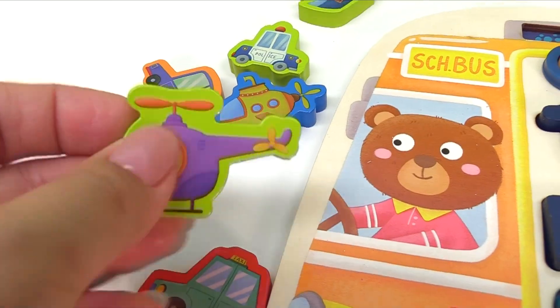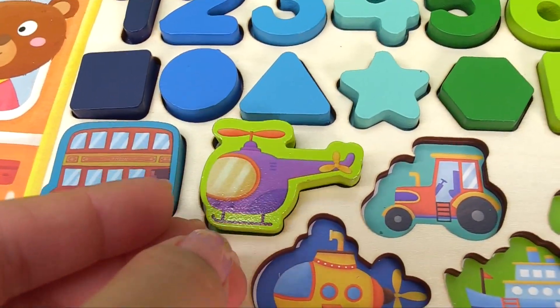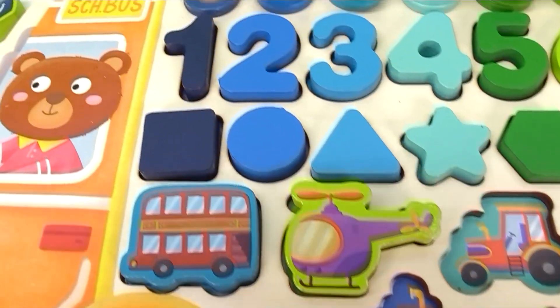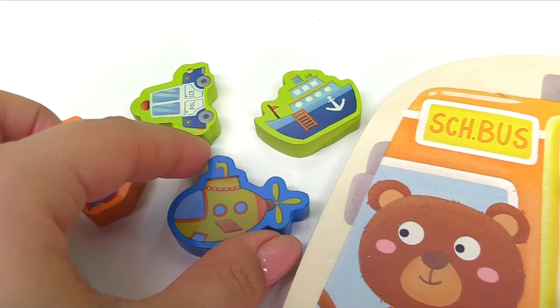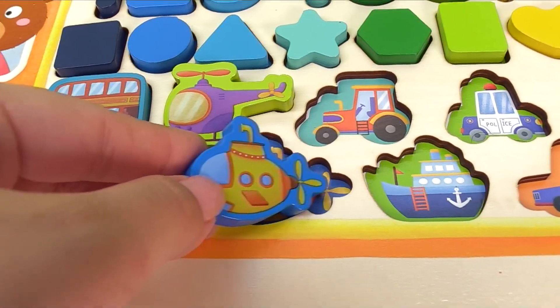Here it is — let's get the helicopter in the right spot. Now let's try this one: this is a submarine. A submarine helps us explore the ocean. Let's get the submarine in the right spot.